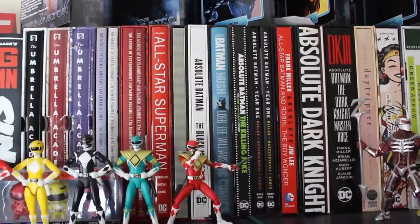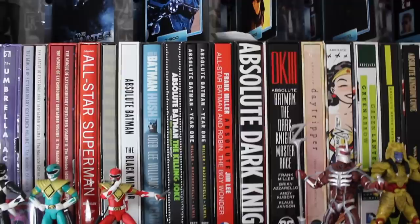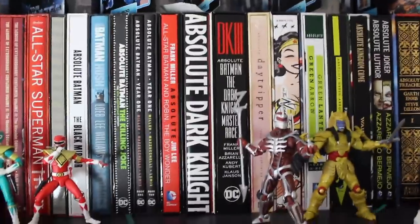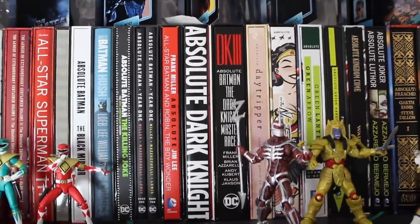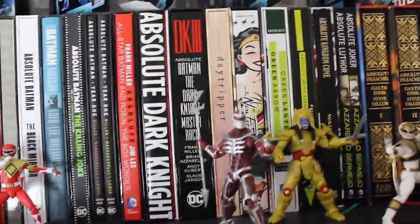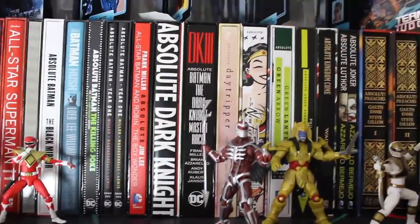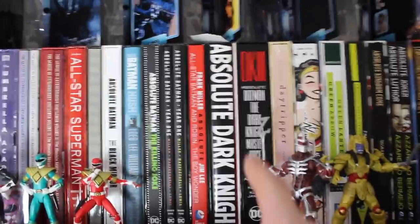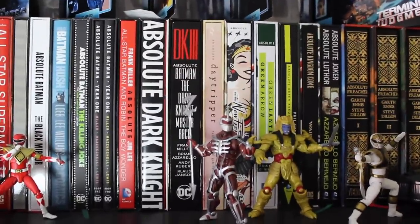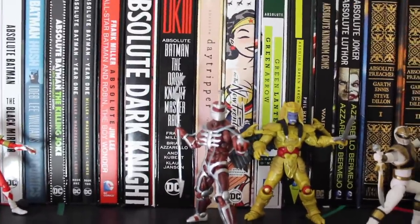We've got Batman: The Black Mirror absolute, which seems to have disappeared into out-of-print just out of nowhere. Batman: Hush — not actually in the slip case because I'm reviewing it at the moment. Batman: The Killing Joke — a classic story, kind of overpriced for what you get. All-Star Batman and Robin — I've got a video planned where I'll discuss what happened to that book, but since I'm reviewing it I wanted the best format possible, and it's Jim Lee so of course I bought the absolute. Then we jump from Dark Knight one to Dark Knight Three because Dark Knight Strikes Again is included in that book. Absolute Day Tripper, and Absolute DC: The New Frontier — one of my favorite books of all time.